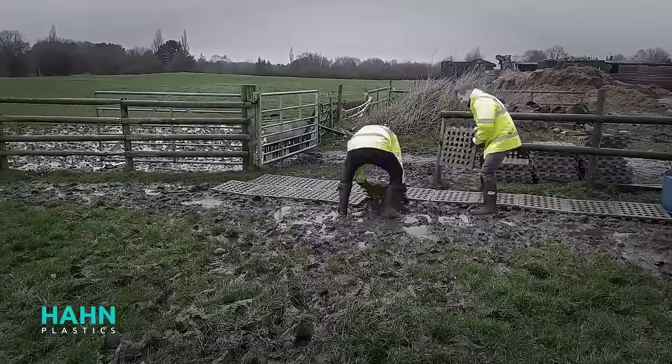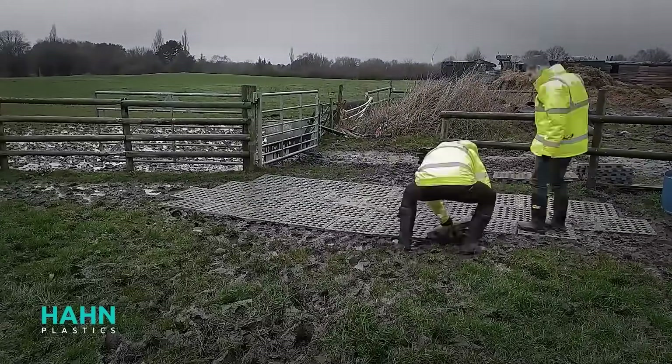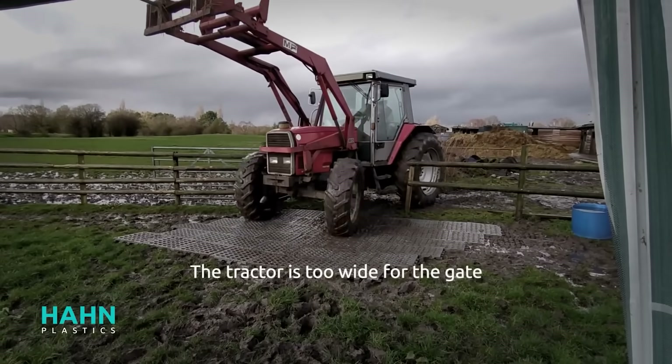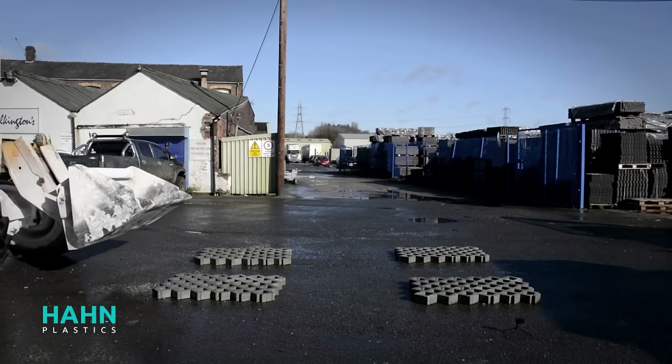Paired with a drainage layer, these grids efficiently handle rainwater and mud, making them a solid choice for farmers and horse breeders. What's more, these grids won't rot, rust or crack in the cold, and when their time is up, they can be recycled.